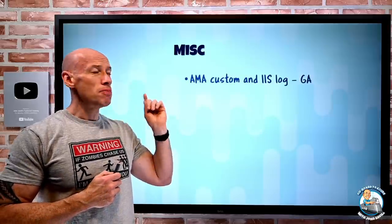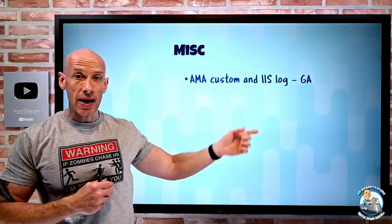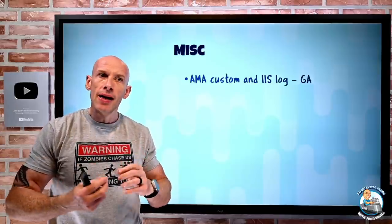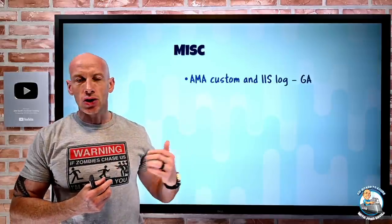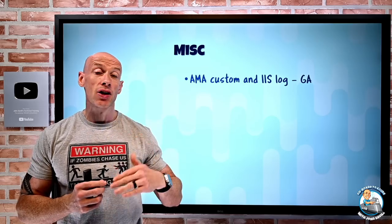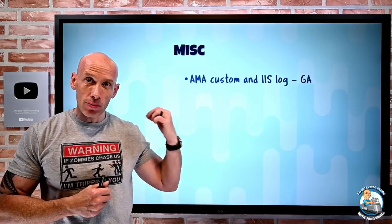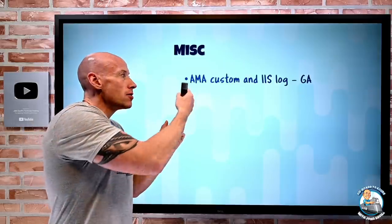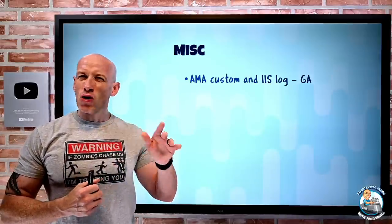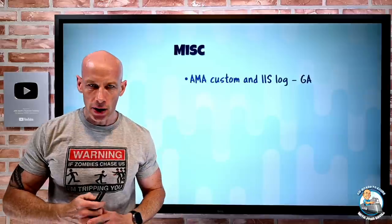The Azure Monitor agent has finally gained custom log and IIS log support in GA. The Azure Monitor agent is the new agent for monitoring — it replaces the old Log Analytics agent, the old diagnostics extension, and Telegraph. It uses new data collection rules to configure what to gather, which is much easier to manage. Now, text-based custom logs and IIS logs can be transferred into your Log Analytics workspace through those rules. There are some requirements around custom logs in terms of delineation and timestamps, all called out in the documentation.